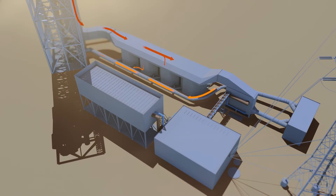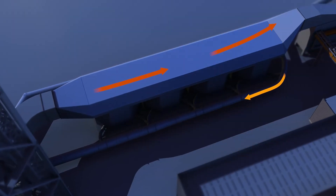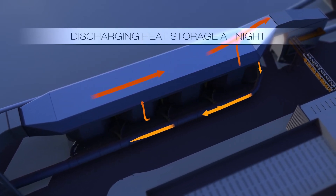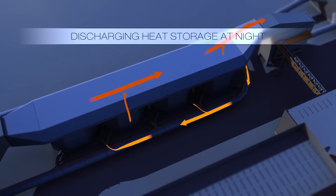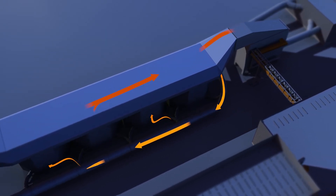During the day, the heat storage is charged simultaneously with electricity production. During intermittent cloud cover or at night time, production is ensured by discharging the heat storage. Energy production is decoupled from heat capture and storage, so volatile solar conditions do not affect it.